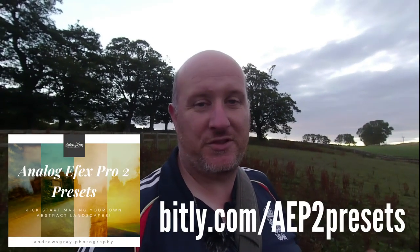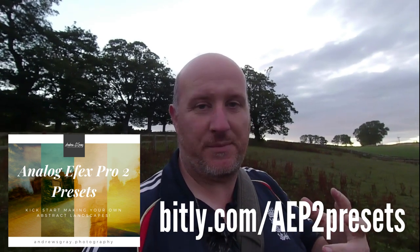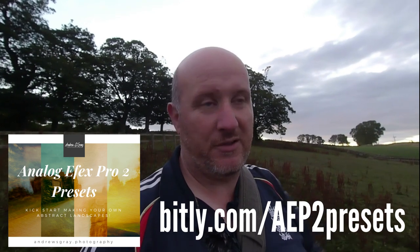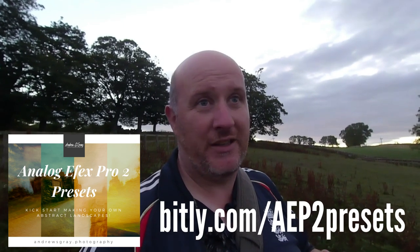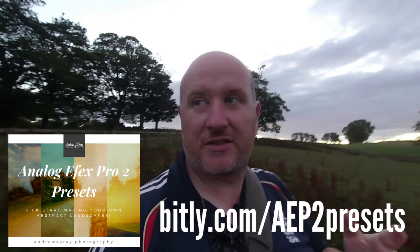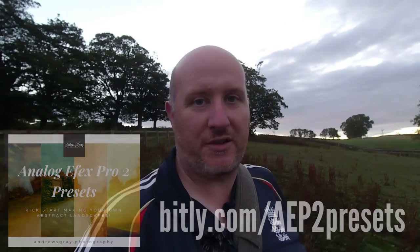Just as a quick reminder — I am selling my Analog Effects Pro 2 presets, which I use for all my images. They're now available through my website, with a link below. If you're interested in giving ICM photography a go to make abstract photography, I can thoroughly recommend these presets to give yourself a good starting point in your editing process and make your own unique work.